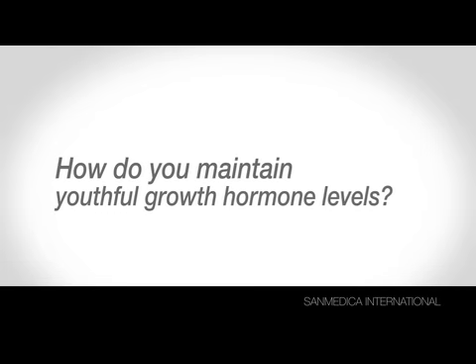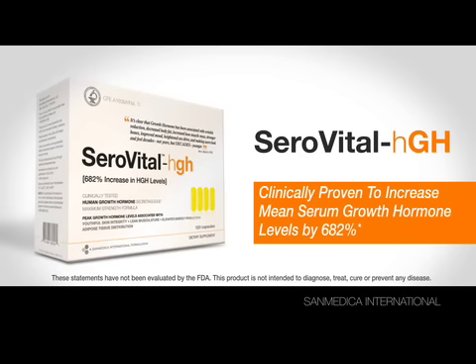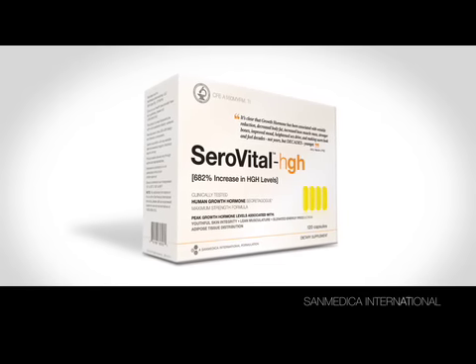So how do you maintain youthful growth hormone levels? It's called CeraVital HGH, clinically proven to increase mean serum growth hormone levels by 682%. CeraVital HGH, another advanced formulation from Sanmedica International.